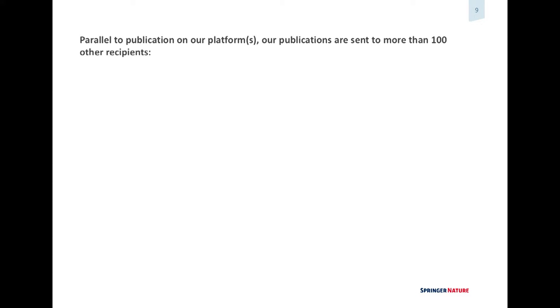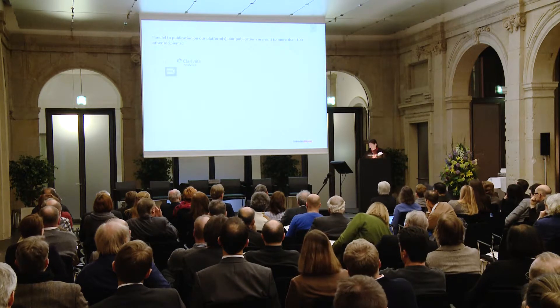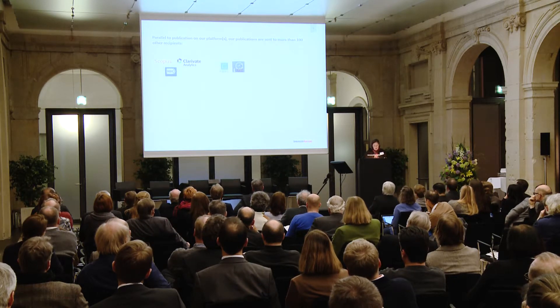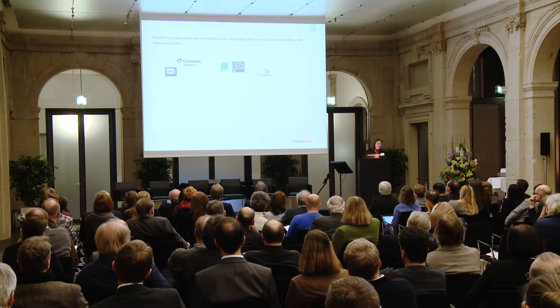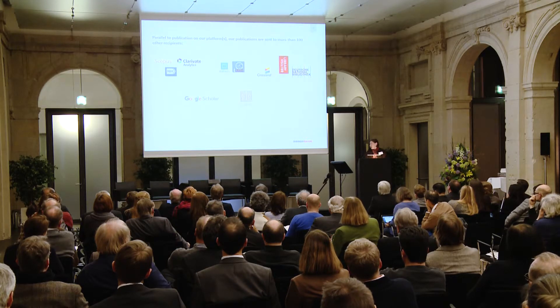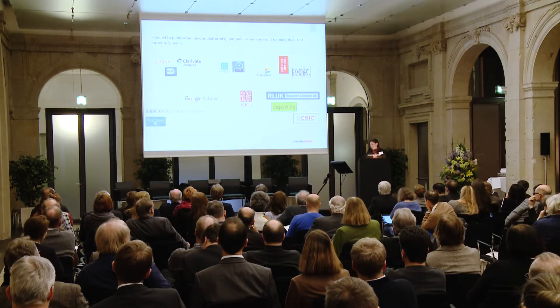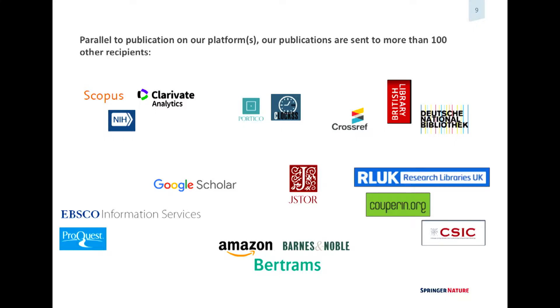We send our content to a lot of different recipients — abstracting and indexing services, digital archiving services, Crossref for crosslinking, legal deposit, Google Scholar, digital libraries, consortia, bulk users, document delivery partners. We send our books to wholesalers and a lot of specialist booksellers, especially in Germany.